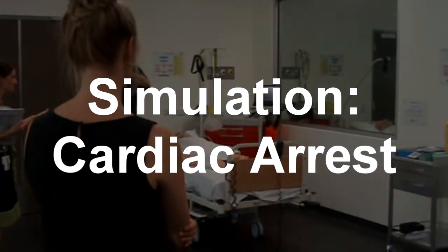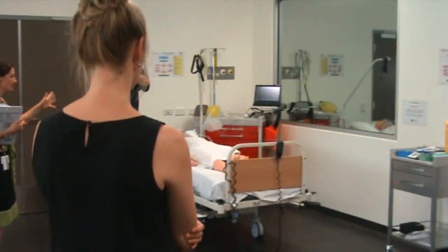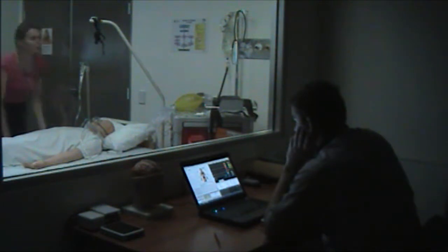Mr Brown is a 50-year-old man who has just presented to the emergency department with chest pain, so just approach the patient. So hello Mr Brown, my name's Janine, I've just come to see you. This is the team. Mr Brown? Mr Brown? He's flat, unresponsive.